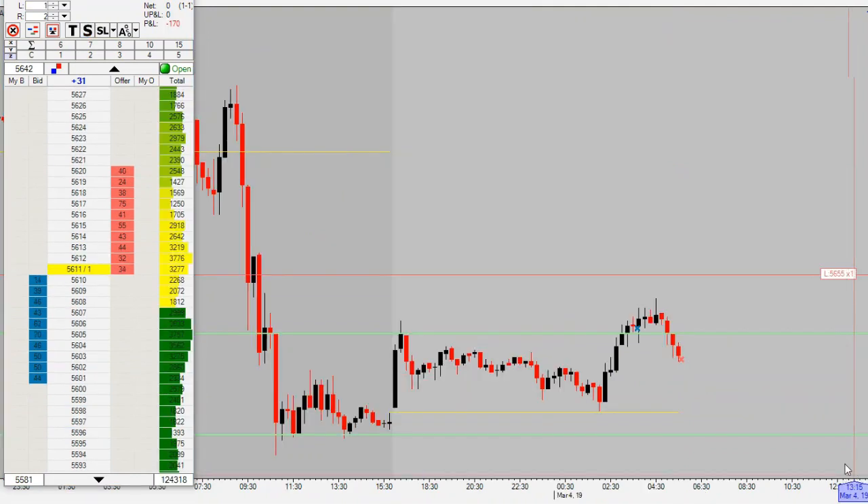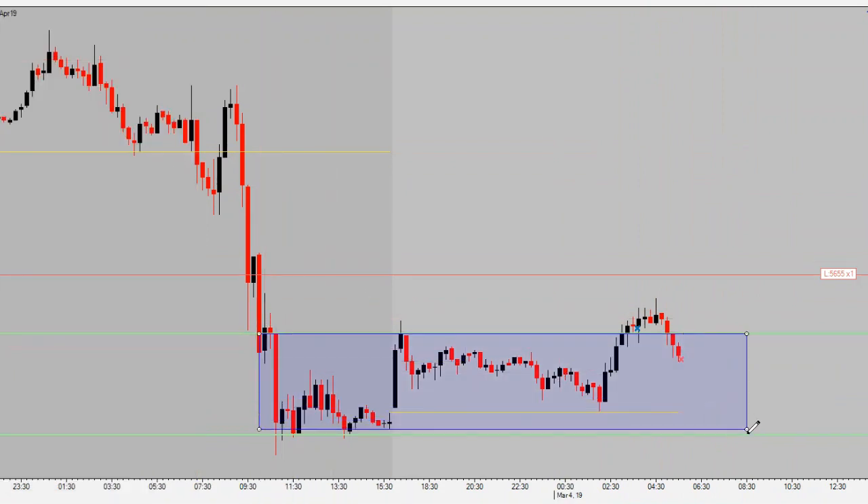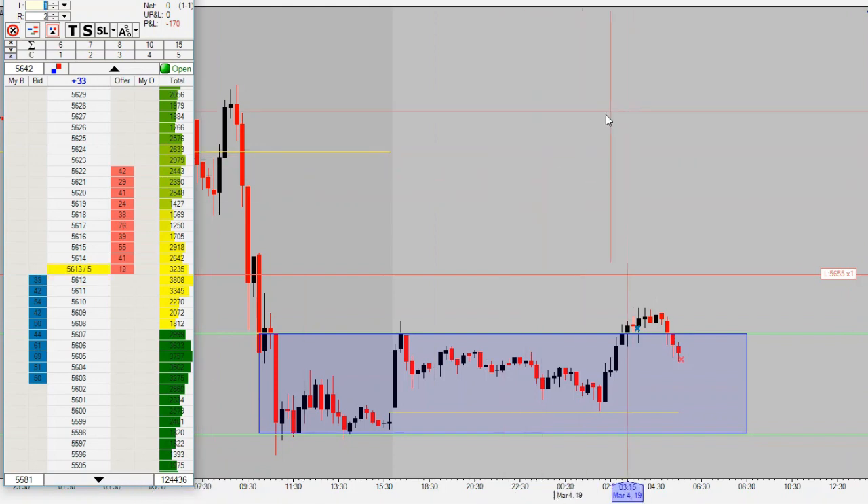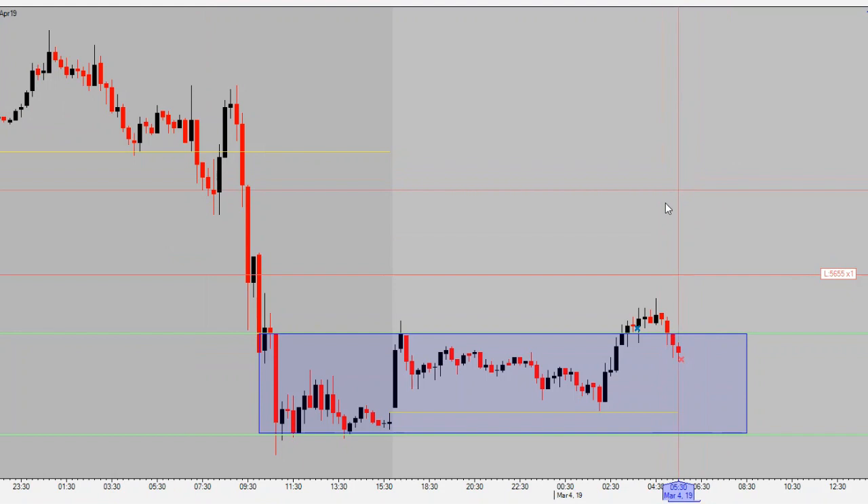Our first trade here on Monday week two — got stopped out right here at 56.10, about two hours into the trade. Market started to break out then reversed back inside our range. Stepping back now, gonna wait and see what price does, see if we get another opportunity. We have our rules in place — we get one more trade today. If it's a loss, we're out for the day; if it's a win, the day continues.